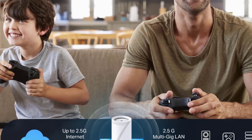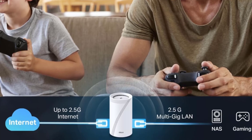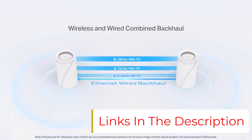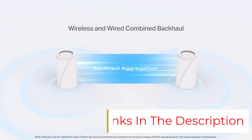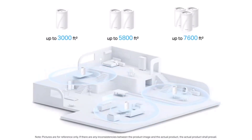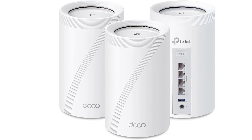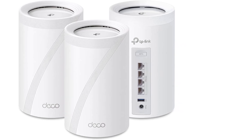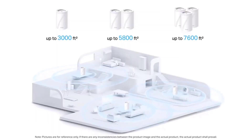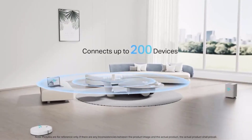Pros: Tri-band Wi-Fi 7 with MLO for higher speeds and lower latency. Four 2.5 gigabits per second Ethernet ports for wired connections. AI-driven mesh for consistent coverage. Supports wired backhaul for better Wi-Fi 7 performance. Cons: Lacks 10 gigabits per second Ethernet ports for the fastest fiber plans. Wireless backhaul isn't as powerful as higher-end models. Slower than premium quad-band Wi-Fi 7 routers.